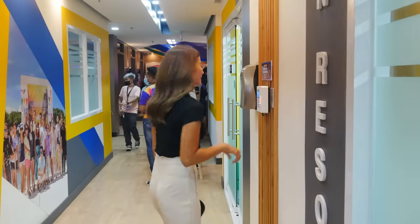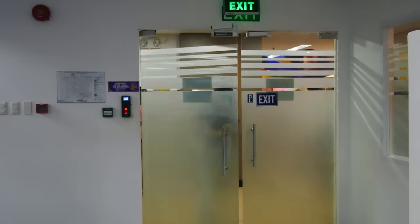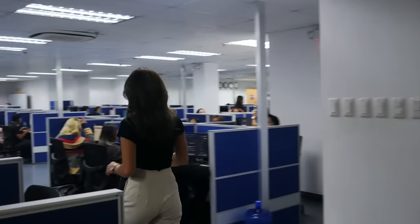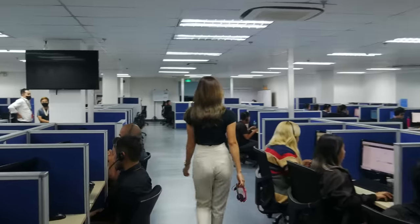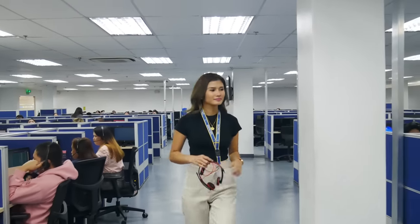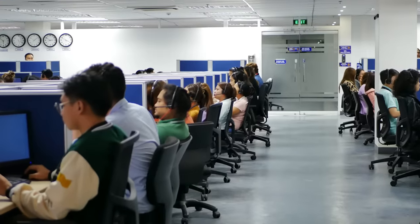Now it's time to sign in. And then right after that, I'll proceed to the production floor. I'm already inside the prod floor. I'm ready for my shift. I have my headset, and I'm going to set up my tools. I'll be taking calls now.